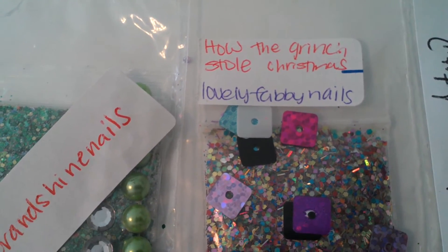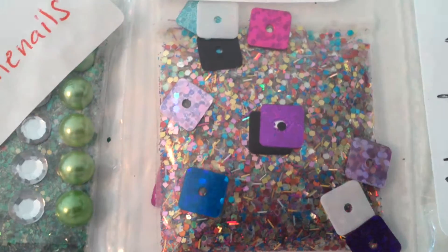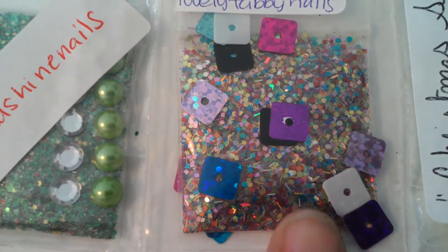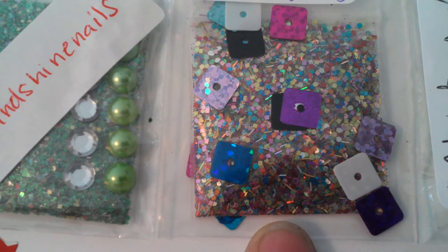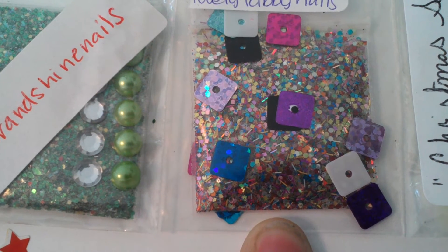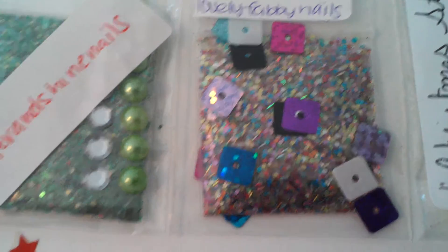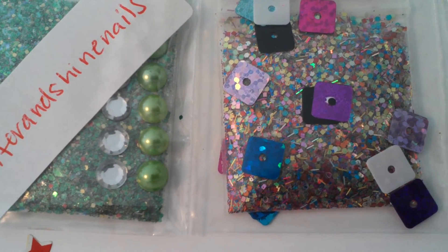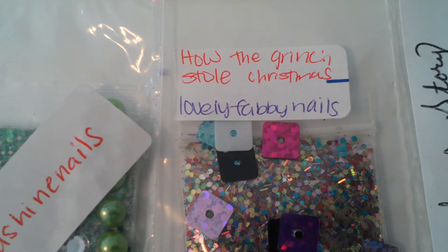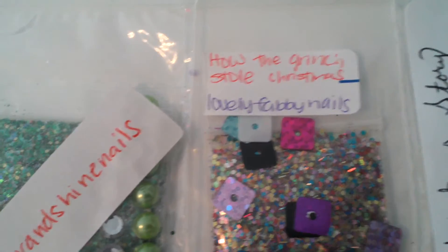From lovely Fabi Nails, it's How the Grinch Stole Christmas. She sent some multi-color sequins. You can see this is her mix right here — it has pink squares, gold squares, blue hexes, glitter strips, and orange hexes. Very pretty. This is her name at the bottom and that's the name of the mix right there.